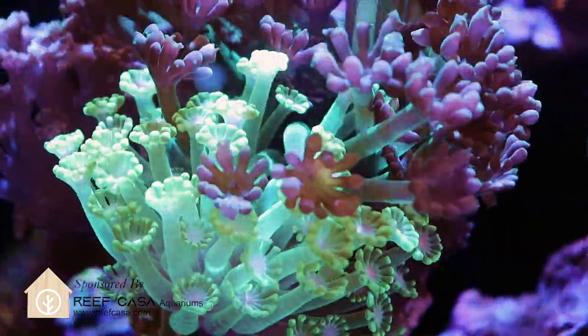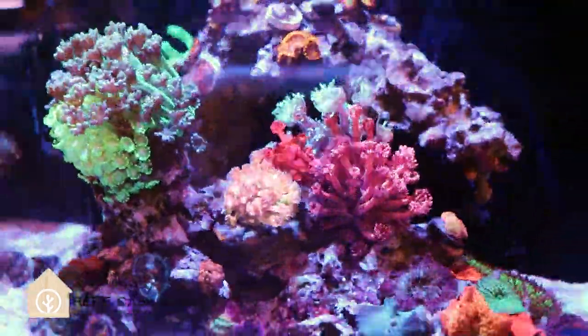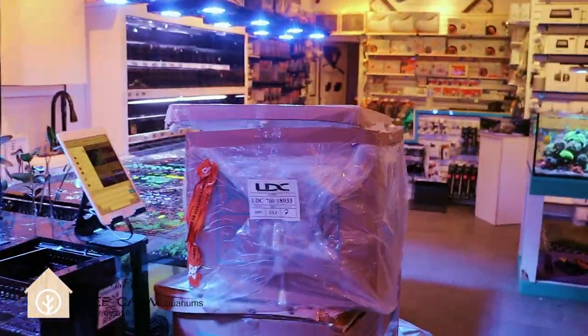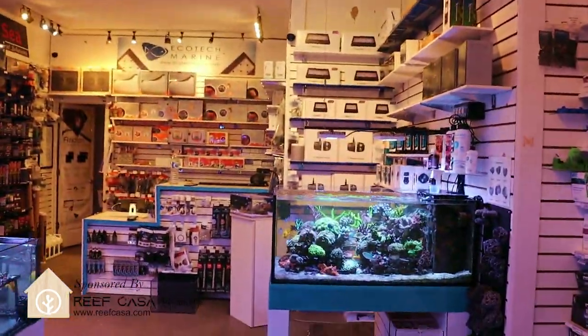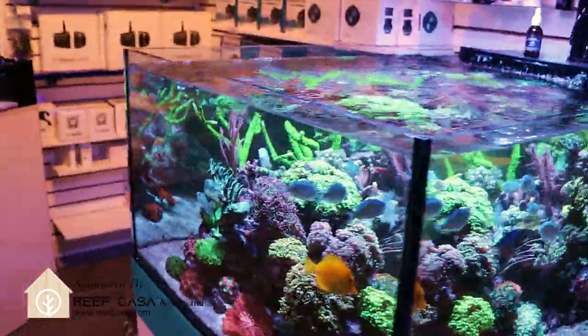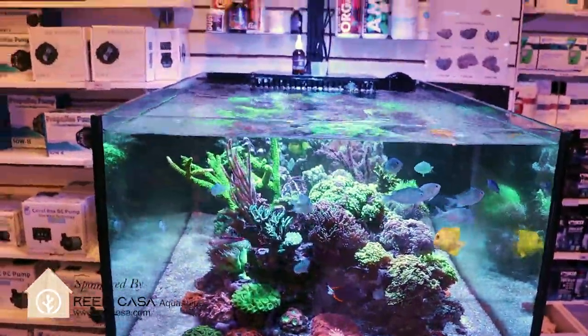What is going on, my reefing fam! March here, this is Frag Box TV. Welcome, welcome back to the channel — welcome me back from Asia! What's going on in the store, how are you guys? Answer in the comments below, I want to know.